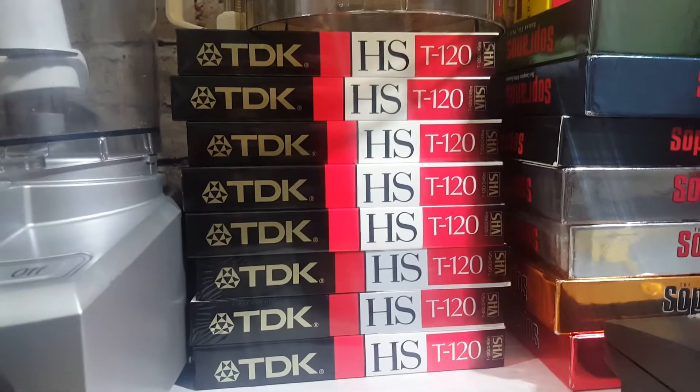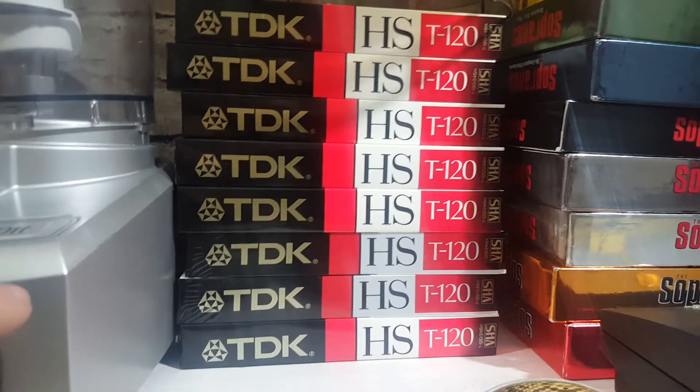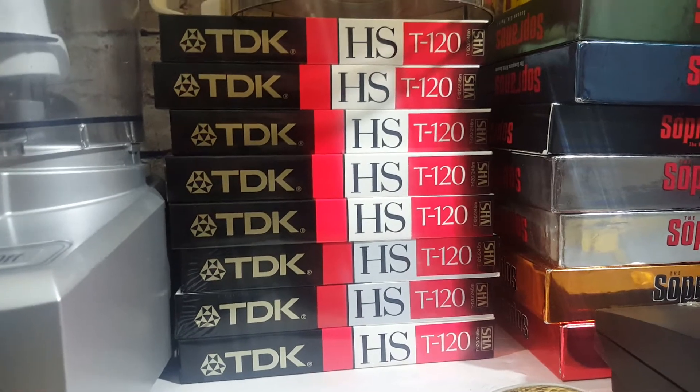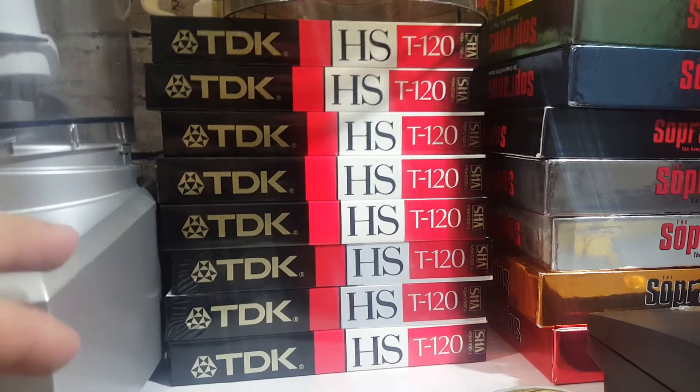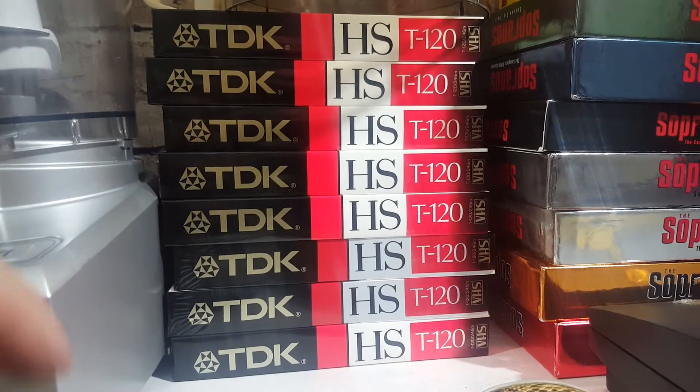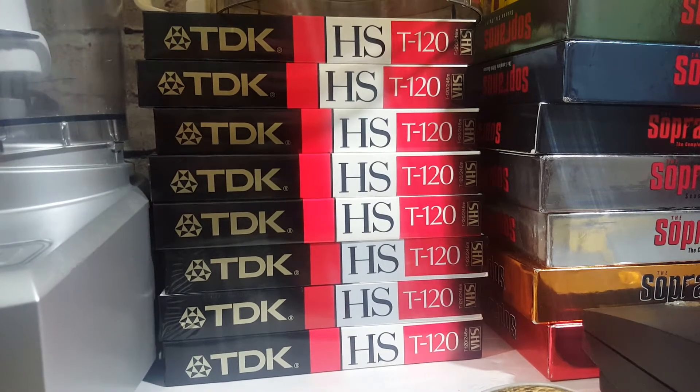TDK VHS tapes — these were part of that five-dollar lot with the Energizer battery. There are eight here, so I probably paid about two bucks for all of them. I think I can get about $30, listed at $35 to squeeze out an extra five. Sealed VHS can do well, especially if you get a nice 10-pack or a couple of 10-packs — you can make pretty good money.